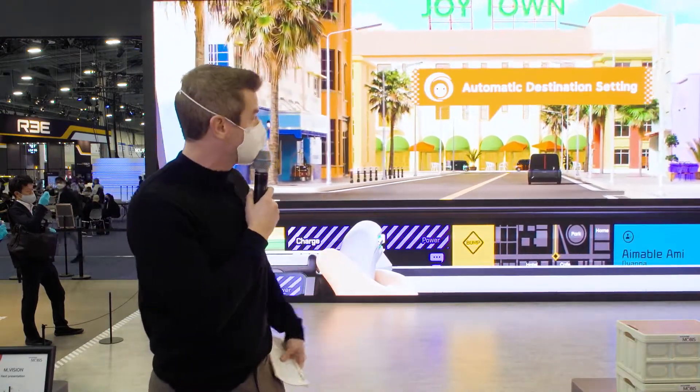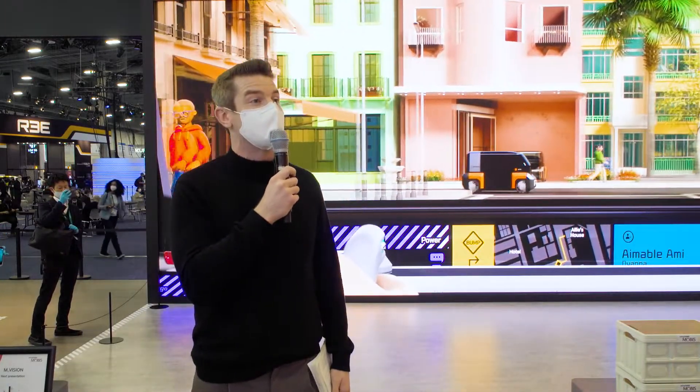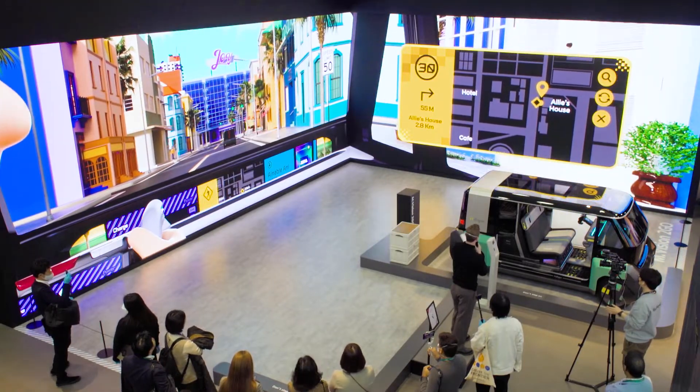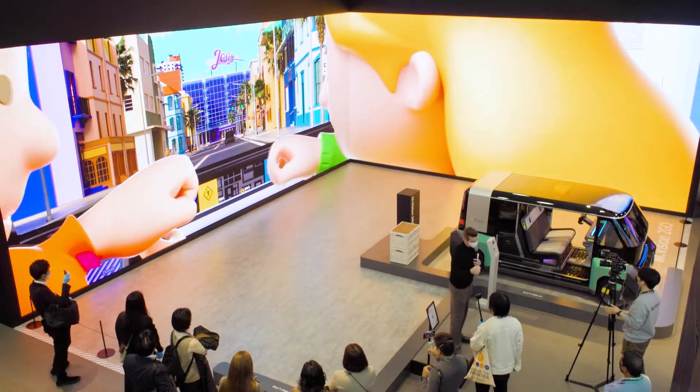It looks like Alex is on his way — he's going to pick up his friend Allie. You can see how he can easily use the navigation. He can even set up that navigation with voice commands right there from the comfort of his vehicle. We see it gliding seamlessly with its navigation over to pick up Allie. There she is — we'll continue on our way.